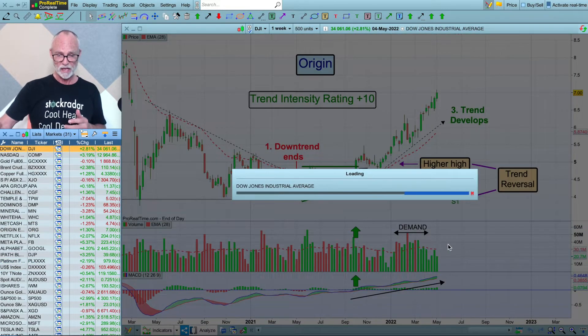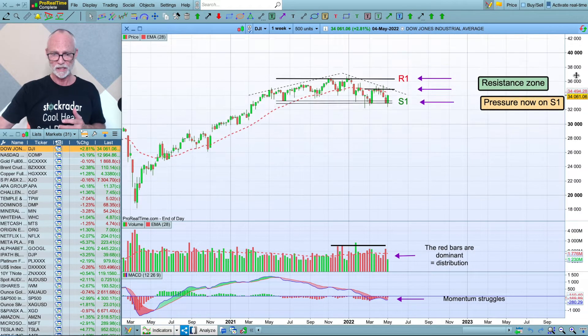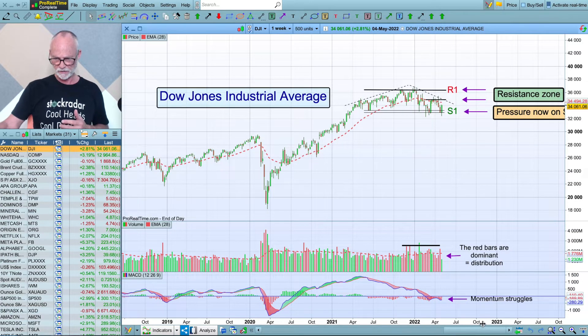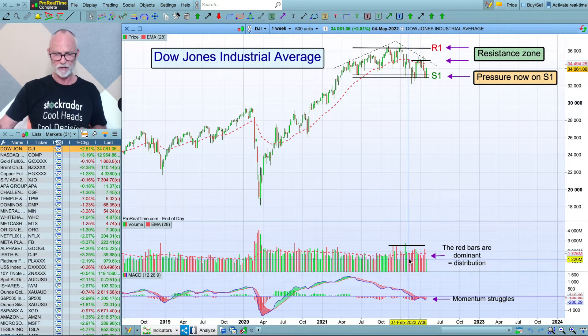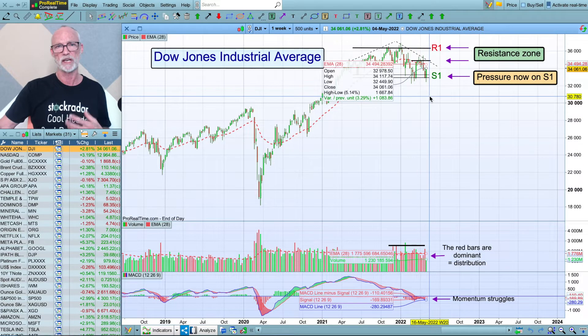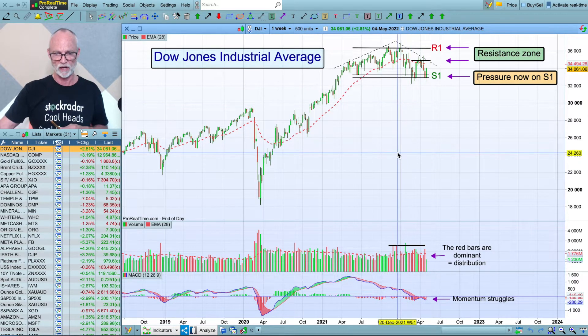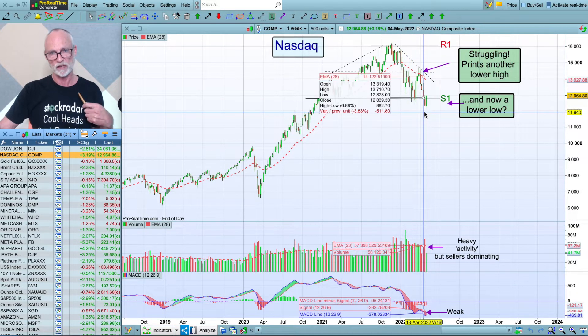Let's get to the markets. The Dow Jones Industrial Average has been under a bit of pressure, although it did have a very good night last night. You can see we've come down to S1, held it, and had a rally. There are still plenty of red bars here, plenty of pressure, so there's a lot more work to be done than a one-night rally in response to the interest rate report. On the NASDAQ, they had a huge rally last night too, but it hasn't really put much of a dent in what we've seen over the last few weeks. The pressure is down, it's below the average, volume is high, momentum is weak — this is just a one-day rally, so we don't take too much credence on that.